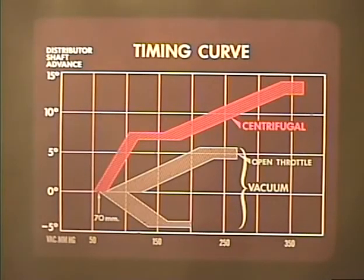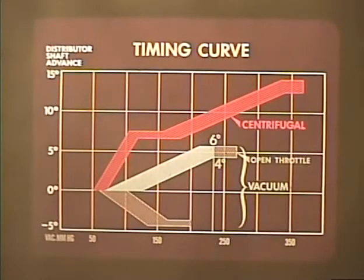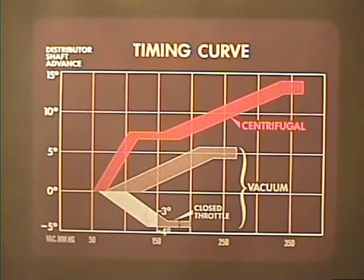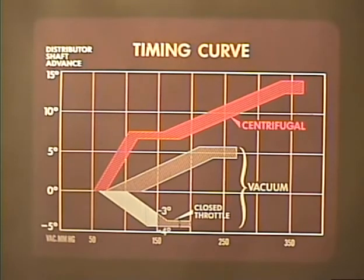With the throttle open, the vacuum advance starts to operate at 70 millimeters of mercury. At 230 millimeters the vacuum advance reaches its maximum, and no increase in vacuum will cause the system to advance the spark any further. With the throttle closed, the distributor shaft is retarded between three and four degrees when the vacuum reaches 150 millimeters of mercury.